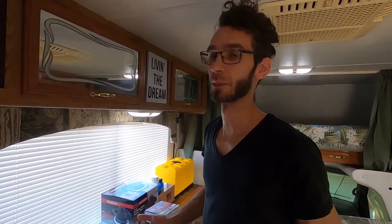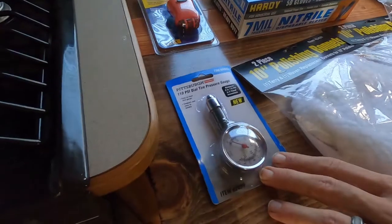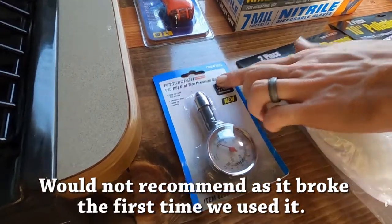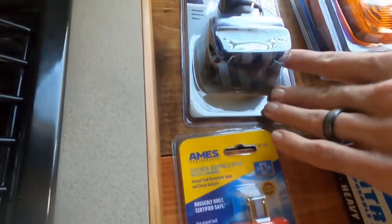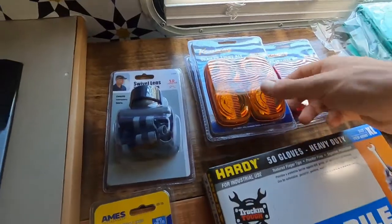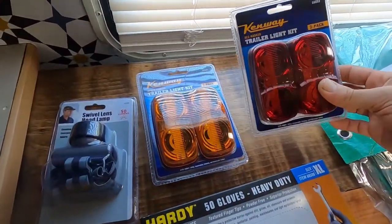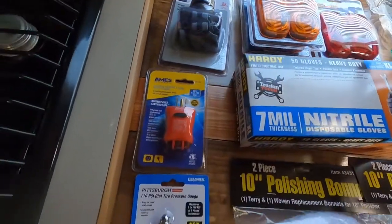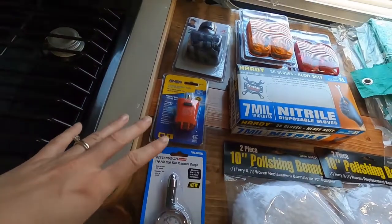Of course on a Harbor Freight run you can't just leave with one thing, so we bought a whole bunch of stuff. We found a tire pressure gauge that does up to 110 PSI, since our tires need 80 to 90 PSI. We also got an outlet tester, a little headlamp, and some side marker lights — a few standard ones and some red ones for the rear. I think all that stuff was under ten dollars.